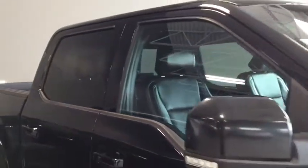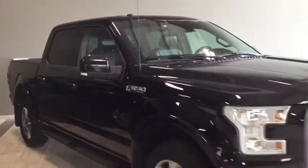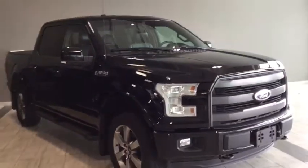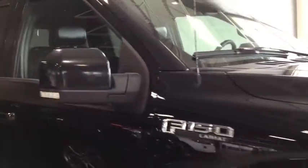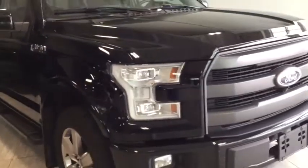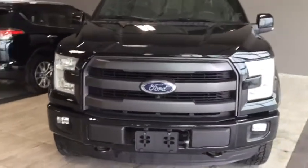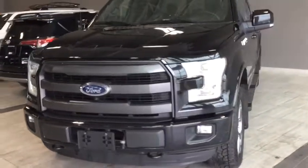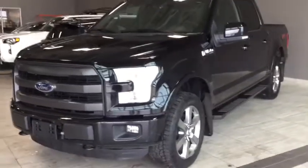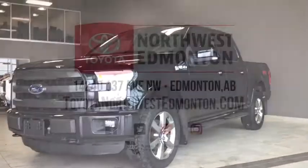Taking one final look at your 2016 Ford F-150 Lariat with the FX4 off-road package and the sport appearance package — with convenience features like your navigation system and heated seats for both your front and back passengers, you have no excuse but to take everybody on the road. Don't just take my word for it — come on in and take it for a test drive. We are at Toyota Northwest Edmonton on the corner of 137th Ave and St. Albert Trail.